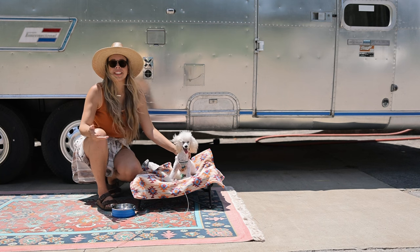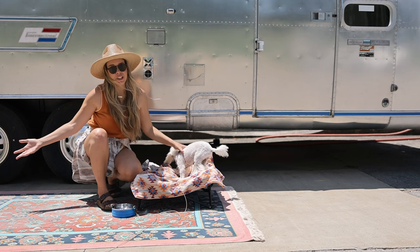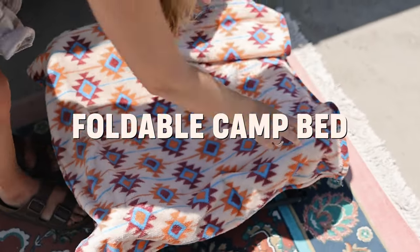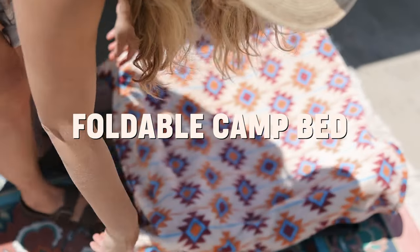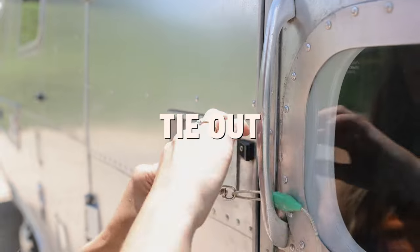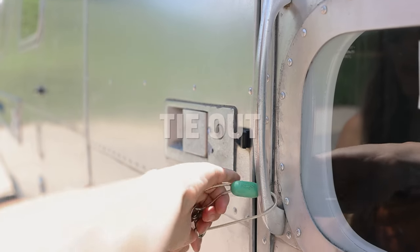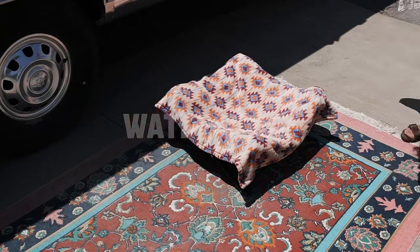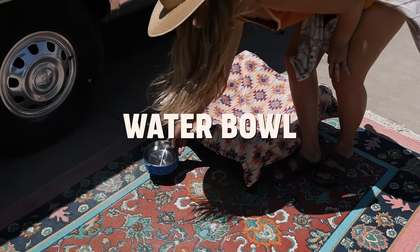It's always good to provide your pets with the same familiar outdoor setting no matter where you are. This is how we set up our patio. This camp bed easily stows away for travel and has a removable washable cover. We also anchor a tie-out to the Airstream, making sure to test the length in all directions to make sure they can't reach our neighbor's yard or the road. And of course we always leave a water bowl out on the patio.